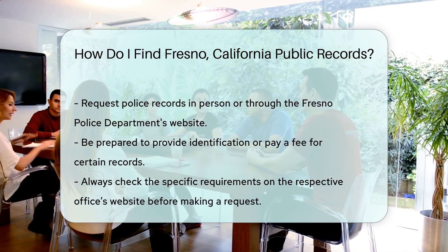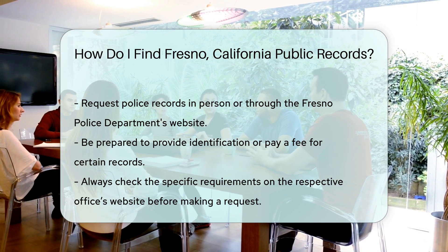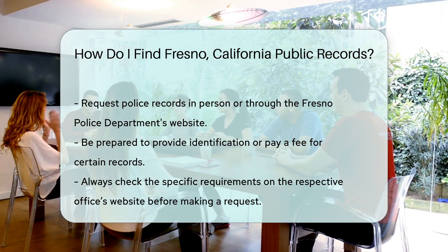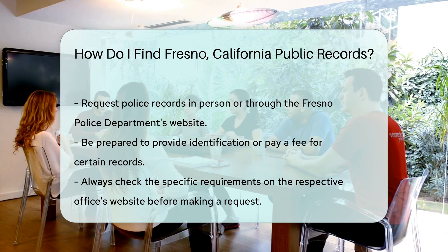Remember, some records may require you to provide identification or pay a fee. Always check the specific requirements on the respective office's website before making a request.